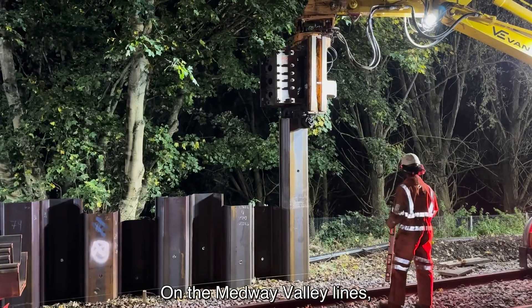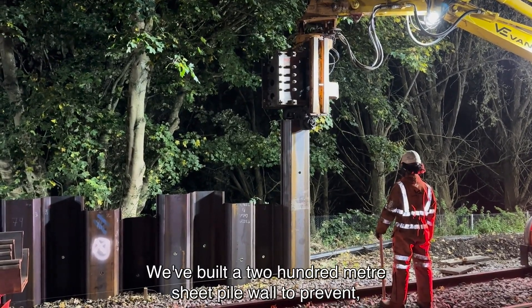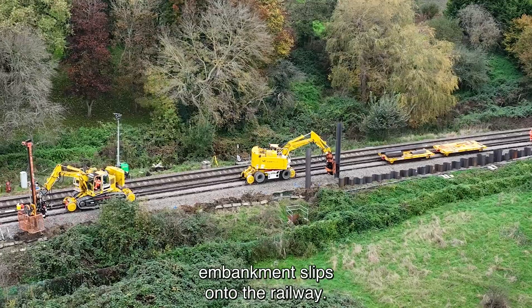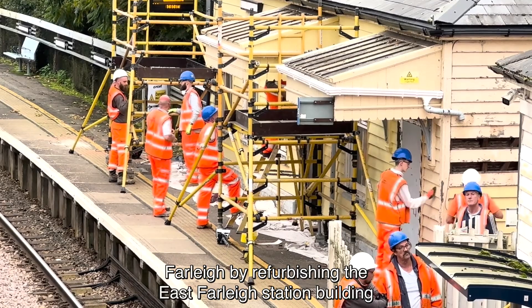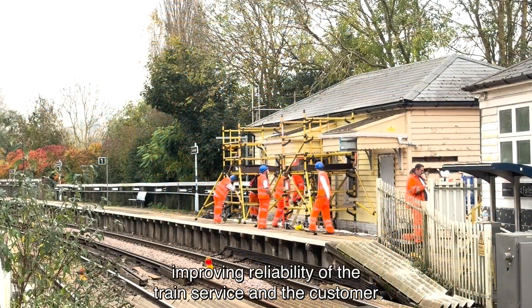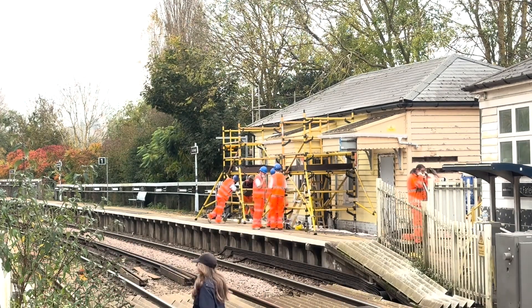On the Medway Valley lines we're working on the infrastructure. We've built a 200 metre sheet pile wall to prevent embankment slips onto the railway. We've also been looking after our heritage assets at East Farleigh by refurbishing the station building and East Farleigh signal box, improving reliability of the train service and the customer experience at East Farleigh.